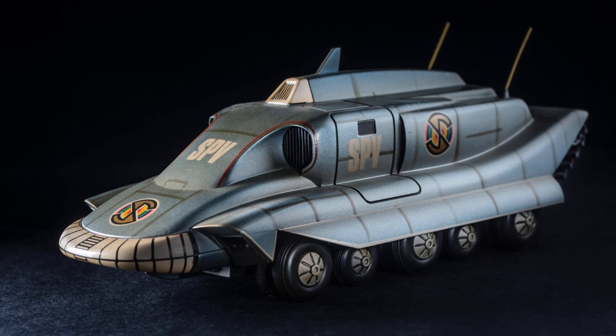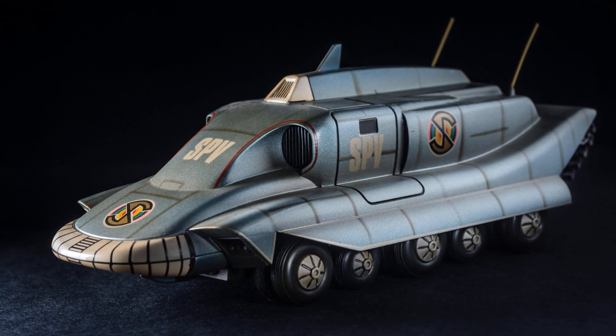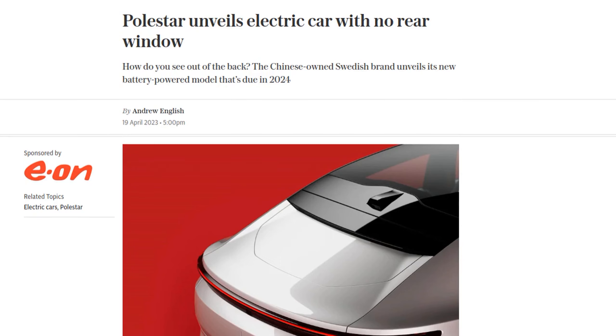Imagine driving a car with no rear window. Sounds crazy, right? Well, that's exactly what Polestar has done with their new electric car, the Polestar 4.